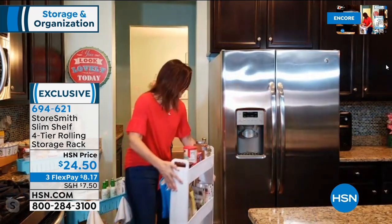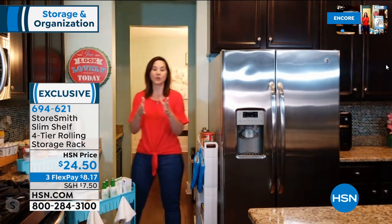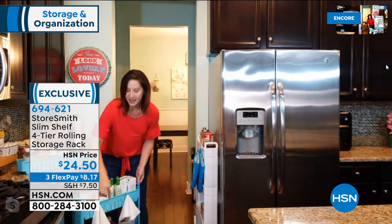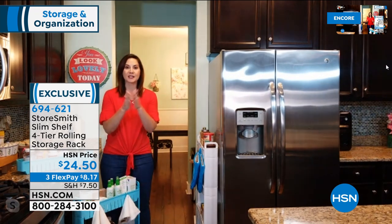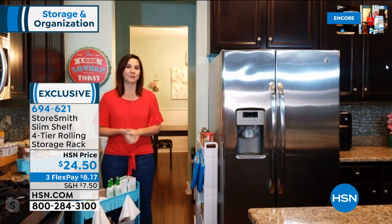These have been wildly popular, but in true Storesmith fashion, we decided to give you more — we added handy handles, two hooks, and new colors. We put everything you could possibly want into a slim shelf so you could put it in any area of your home and really utilize that space.